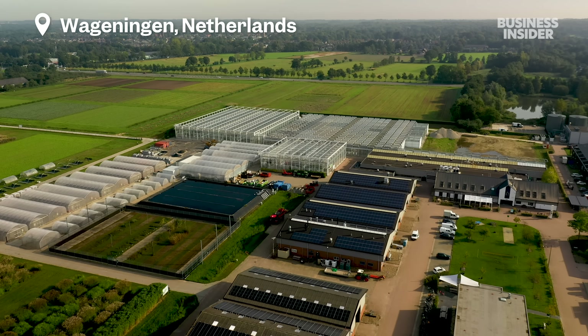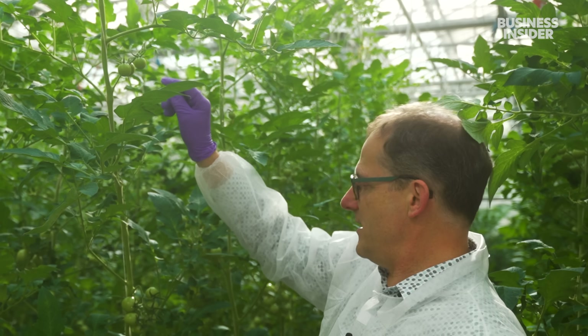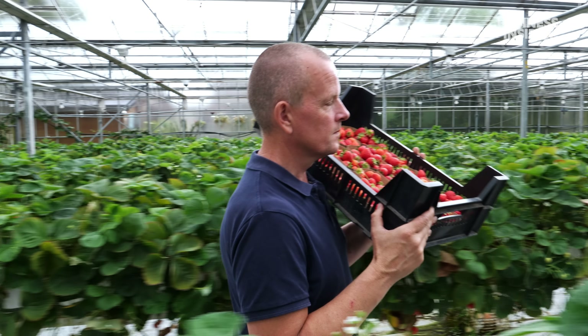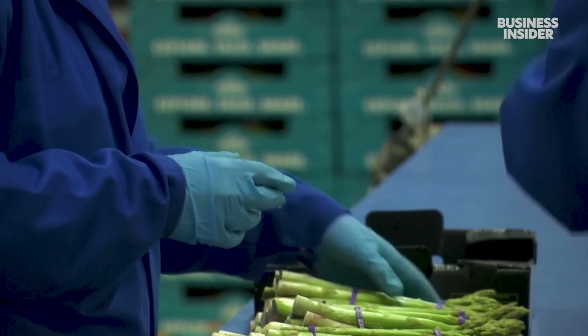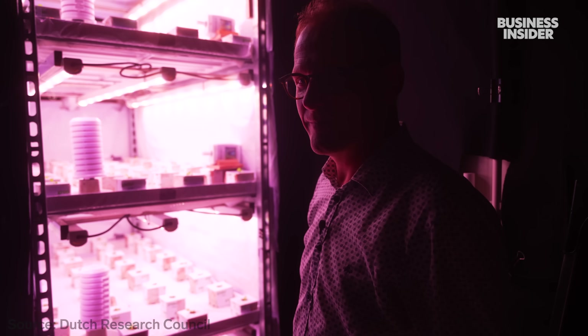Wageningen University is working with growers to reduce their energy consumption. Leo Marcellus is largely credited for the widespread use of LED lights in Dutch greenhouses. "Without light, there is no plant growth." Custom LED light recipes have helped farmers grow strawberries, cucumber, and asparagus faster. His research on these lights got glasshouses in the country to cut their power usage by nearly half.